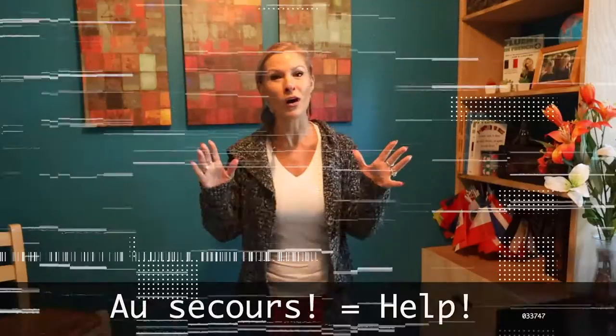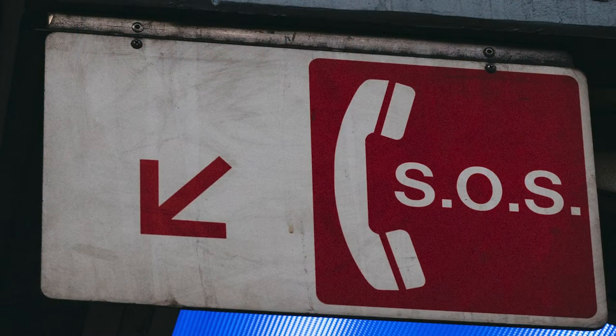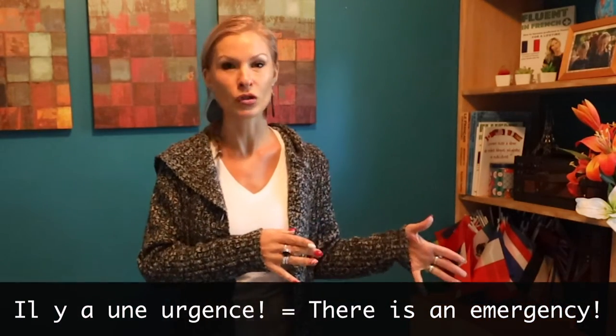Au secours! Au secours! So literally, you're asking for help by saying au secours, or urgence, or il y a une urgence. Il y a une urgence.